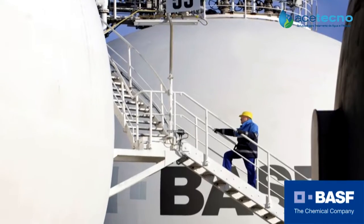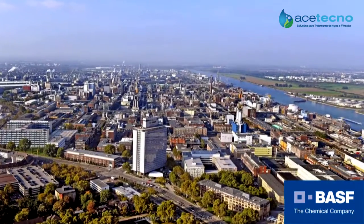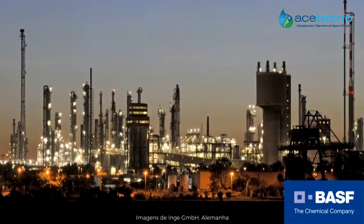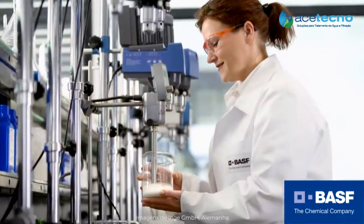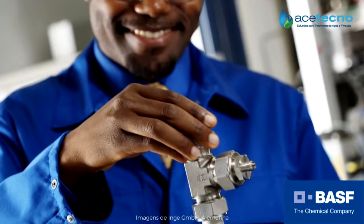Inge is now part of the leading global company BASF, which is headquartered in Ludwigshafen, Germany. This enables Inge to offer even higher standards of innovation and quality to the benefit of its customers.